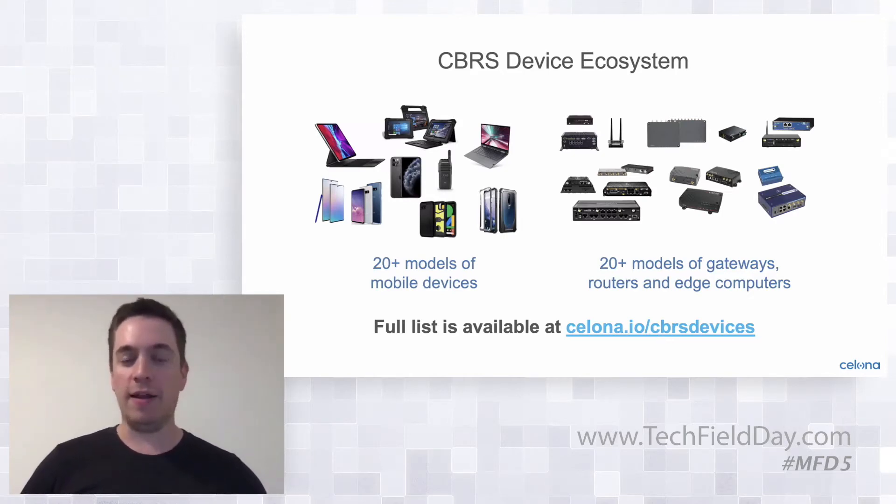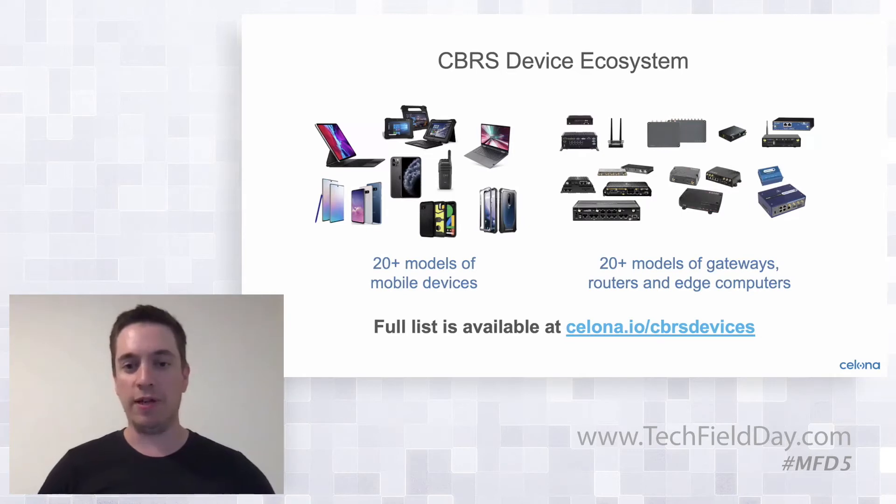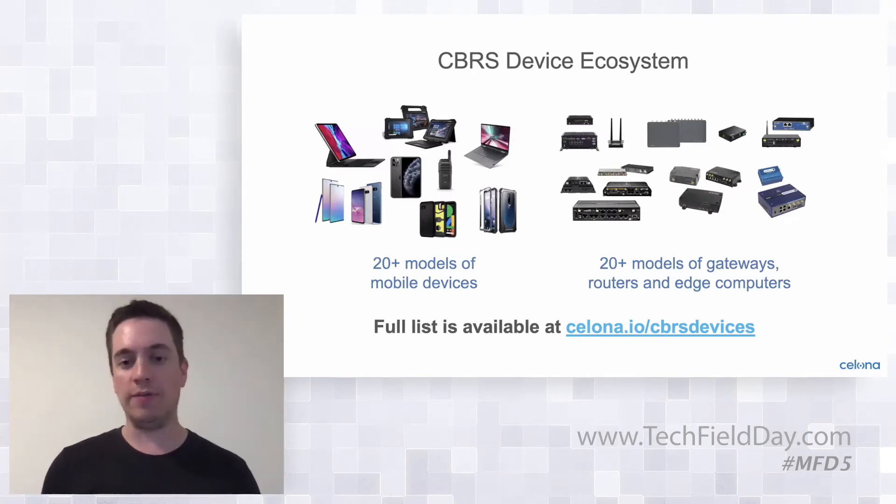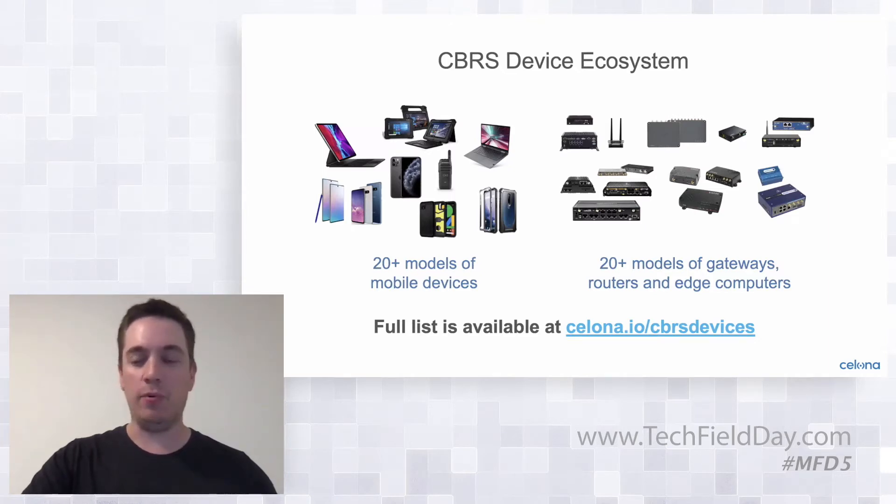There are also ruggedized and router gateway type devices on the market to support industrial and manufacturing needs. Some of those include CradlePoint routers, Sierra Wireless gateways, and hotspot type devices. A complete list is available on our website at celona.io/cbrs-devices. We're seeing this grow quite dramatically over the last six months as chipsets have been standardized and the CBRS band is a prime target for 5G deployment. Most cellular chipsets going into devices support the CBRS spectrum band natively as just another LTE and 5G band.